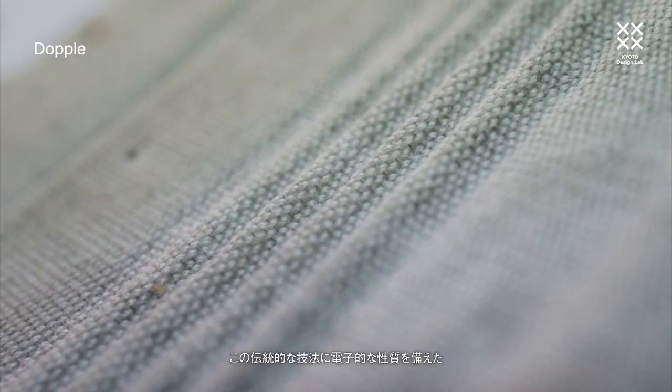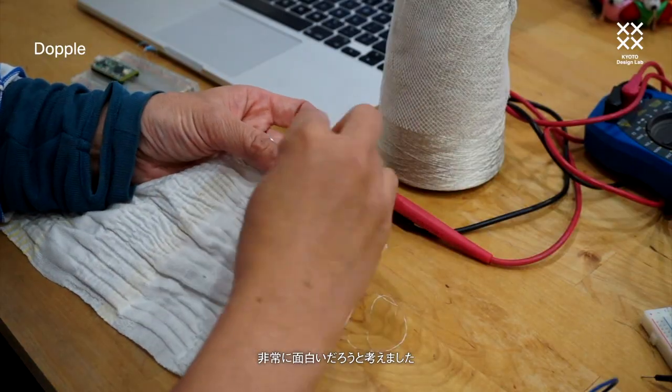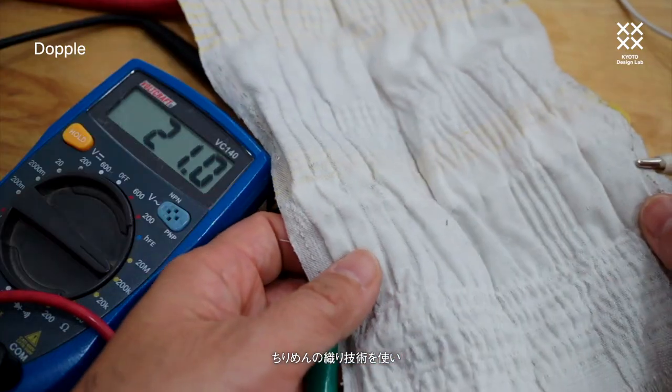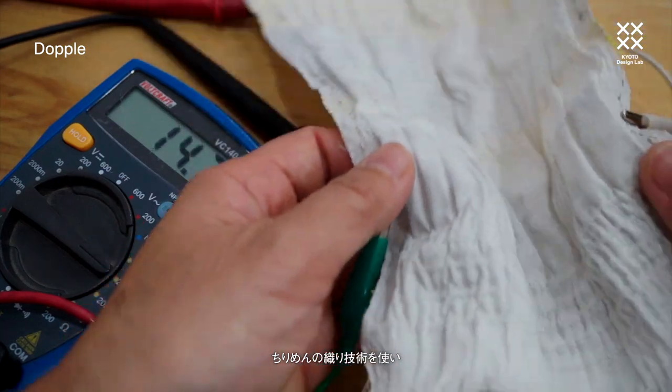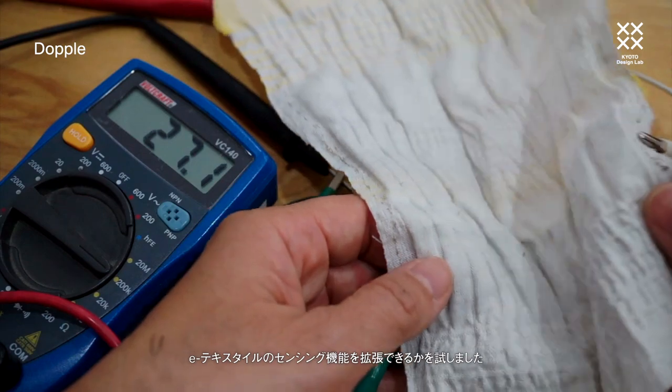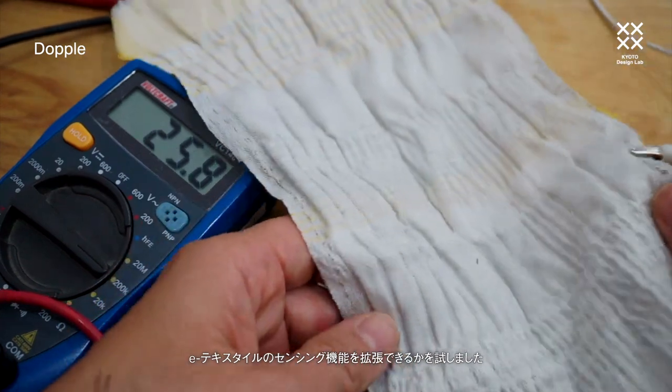I thought it would be really interesting to combine this old traditional technique together with electronic textiles — the yarns and materials that have electrical properties — and see if we can extend what this material already does with these weaving techniques to enhance how it can sense better.